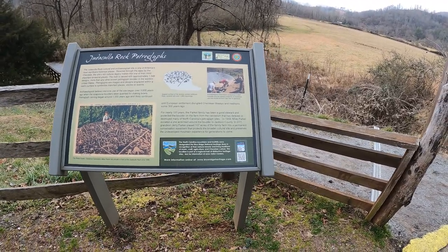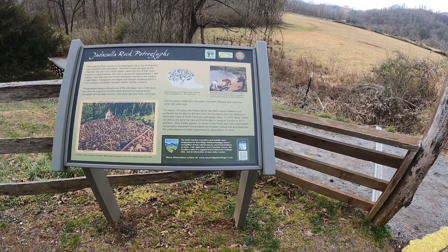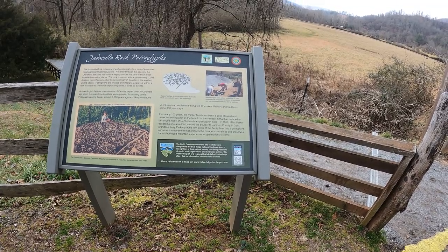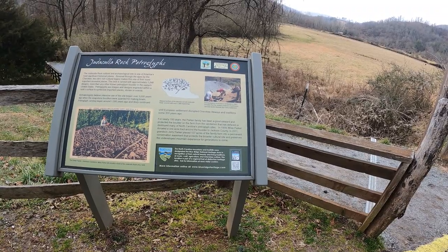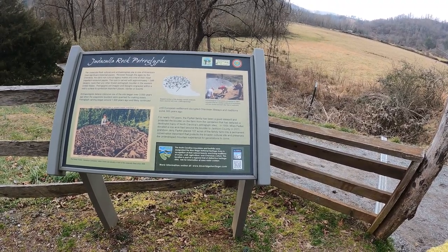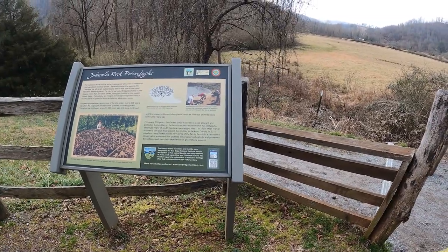For nearly 100 years, the Parker family has been a good steward and protected the boulder on the farm from the vandalism that has defaced or destroyed many of North Carolina's petroglyph sites. In 1959, Miles Parker donated the one-acre tract around the boulder to Jackson County. In 2011, grandson Jerry Parker placed 107 acres of the family farm into a permanent conservation easement that protects the broader cultural site and preserves the undeveloped mountain experience for generations to come.